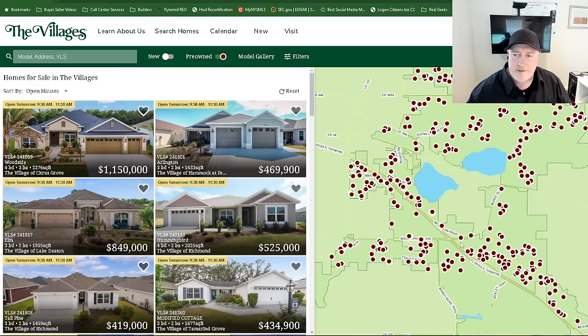I understand why, I get it. But it's really hard — I think personally it's hard to find a good deal in the villages because they just hide so much information and data from you.